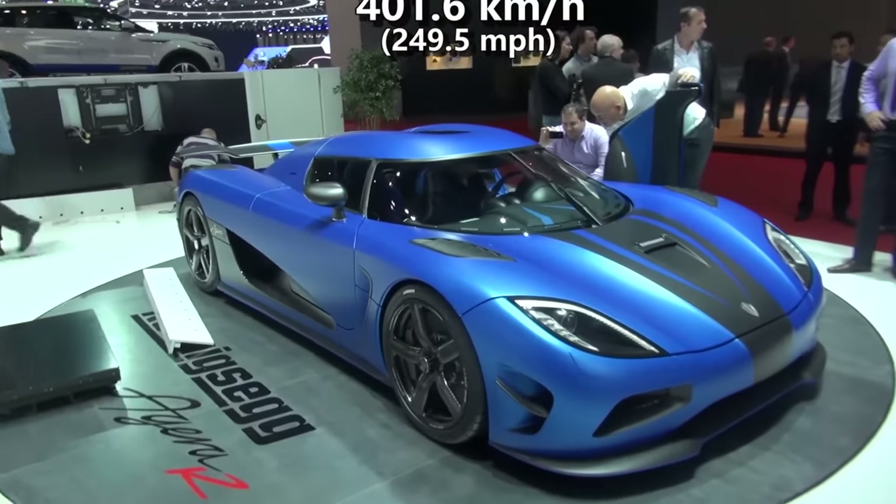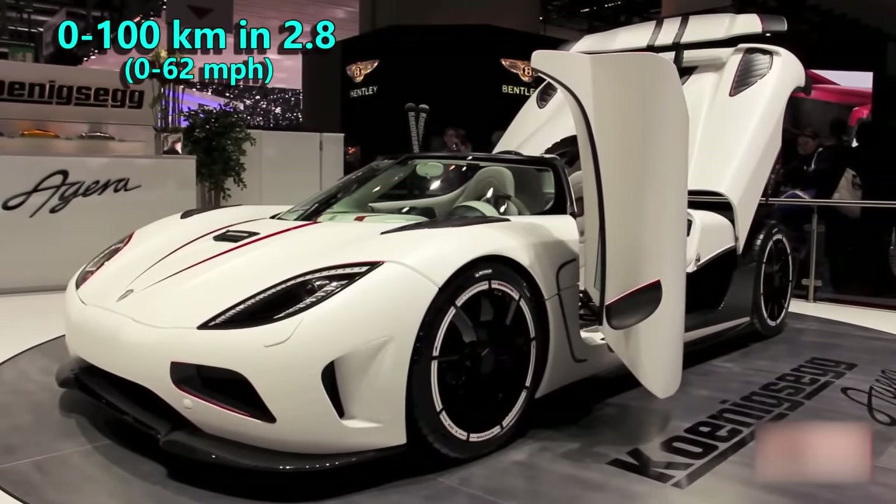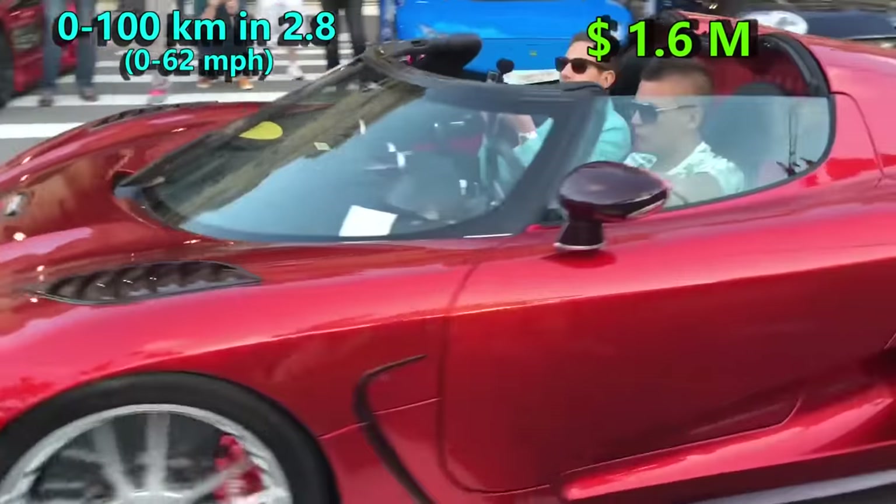When it comes to the classic acceleration stat, this beast can go from 0 to 100 in 2.8 seconds. Moreover, it is priced at $1.6 million.